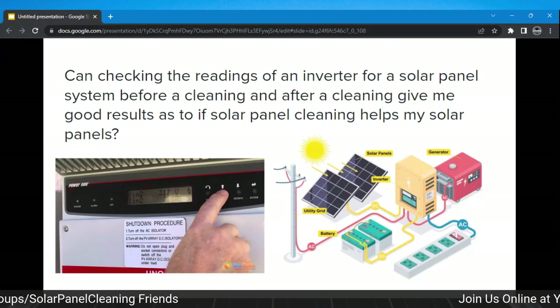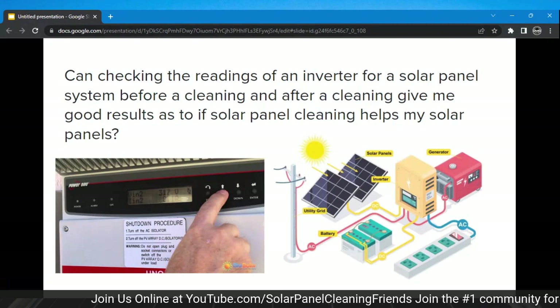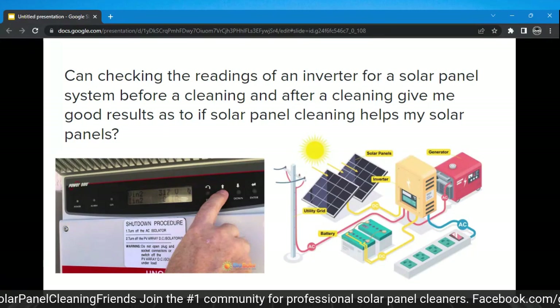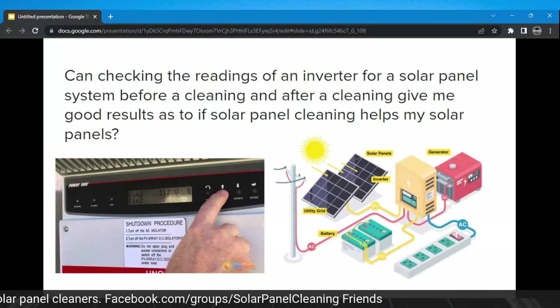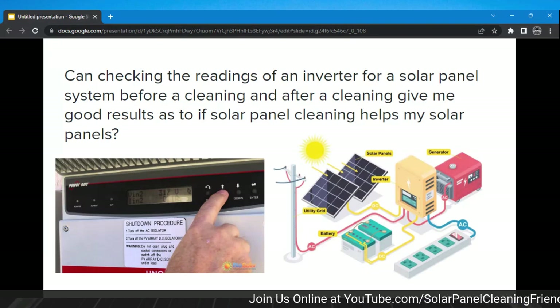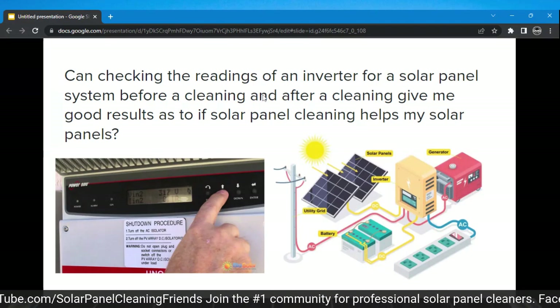Checking the readings of an inverter for a solar panel system before and after a cleaning — it's just habit to say 'solar panel cleaning' — gives me results as to whether solar panel cleaning helps the panels. The basic question is: is solar panel cleaning effective, and is checking the inverter an accurate way to judge that? That's not really how we should be looking at it — there are a lot of different factors.